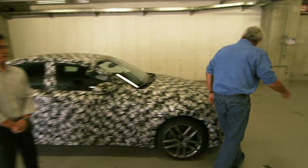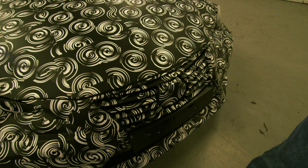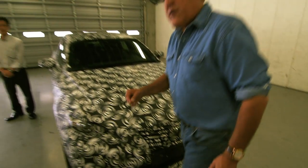Anyway, this is the car. The grille is a little bit different — it's camouflaged but you can see it's a little bit different. But it's going to be a very exciting automobile.